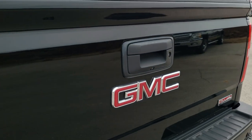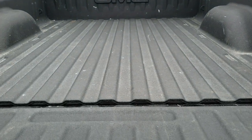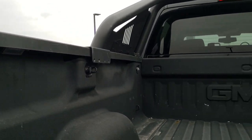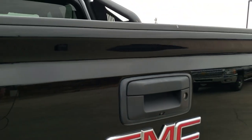That tailgate is in excellent shape — I didn't see any dents or dings on it. It does have the backup camera, and it is a locking tailgate. You get shock-down assist, LED bed lighting, and some nice black tie-downs. And that shuts nice and solidly.